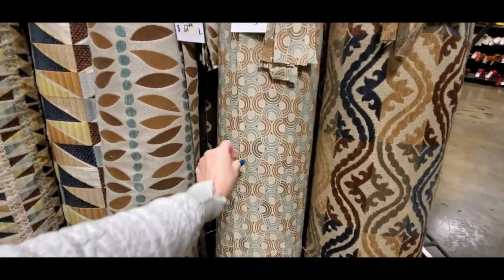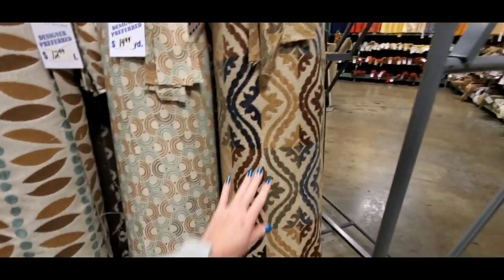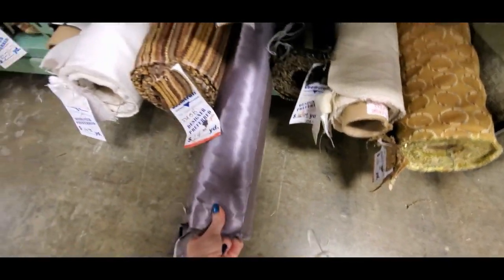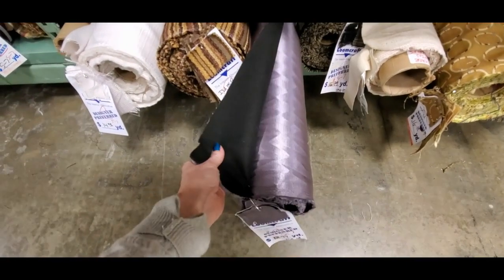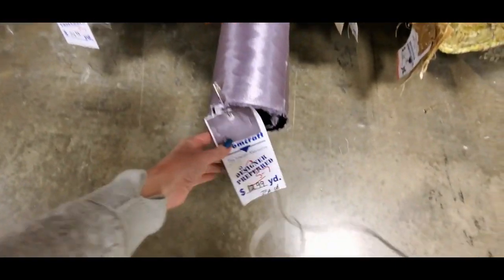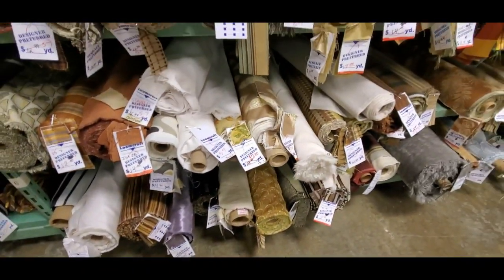And this one looks like little rainbows. Oh, I didn't see this one a minute ago — I do like this, it's in the clearance section. It's pretty, kind of a lavender color. The back is like felt and it's super shiny — five to seven dollars a yard. That's beautiful, I like that.